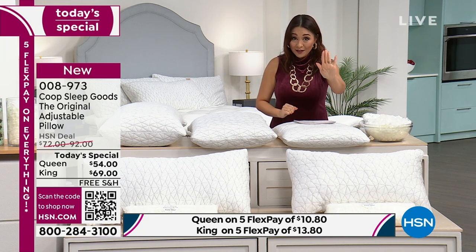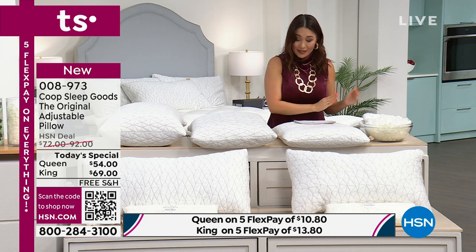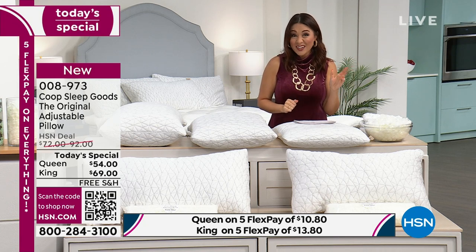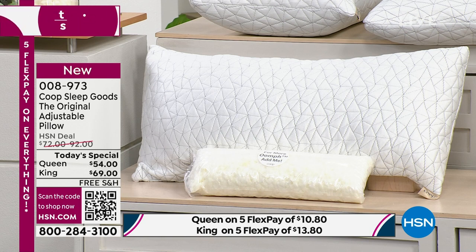You're going to pick either the queen or the king. If you get it in the queen, it's no longer $72 for you — it's $54, or $10 and some change on flex pay. If you get it in the king, you'll see it's $92 online — not you. It's $69, or $13.80 on a flexible payment. We're going to ship it to you for free. Nobody else has this price anywhere in the market.